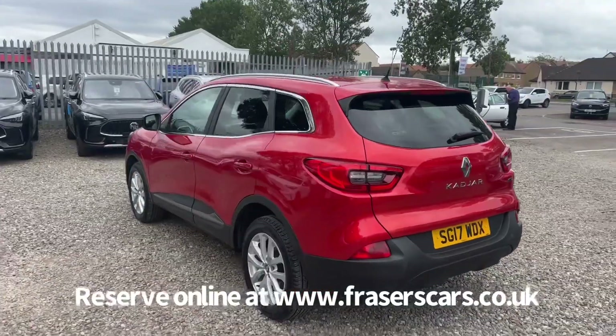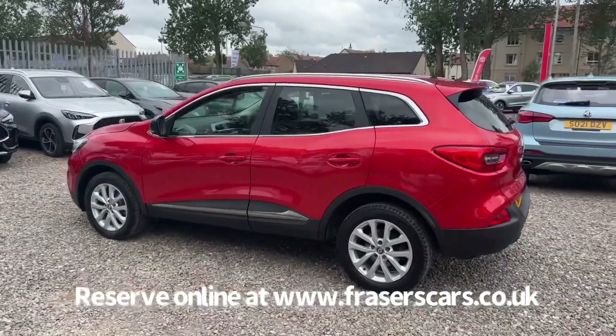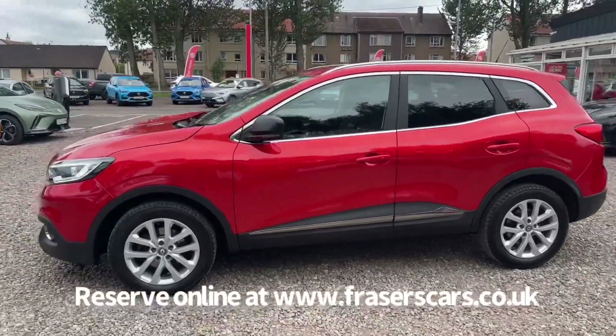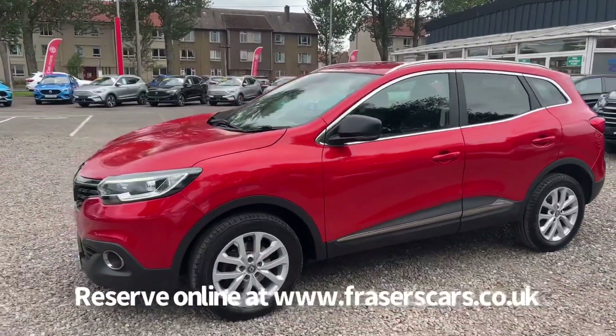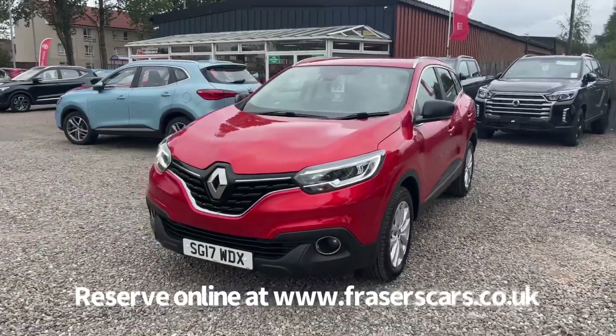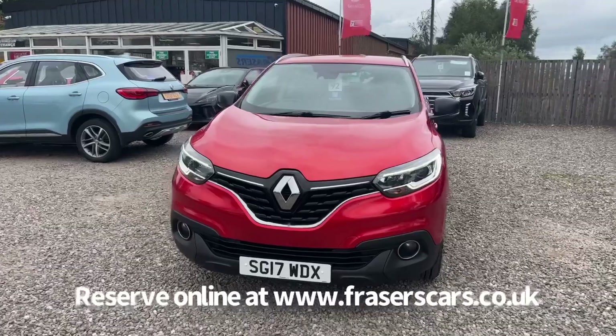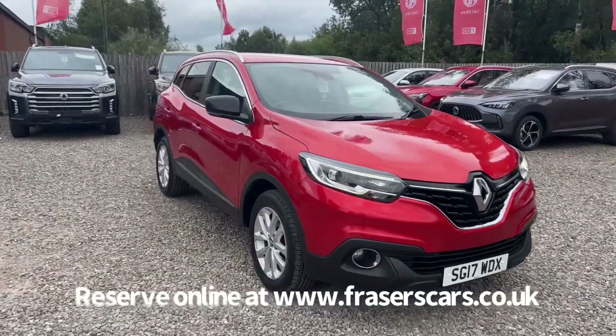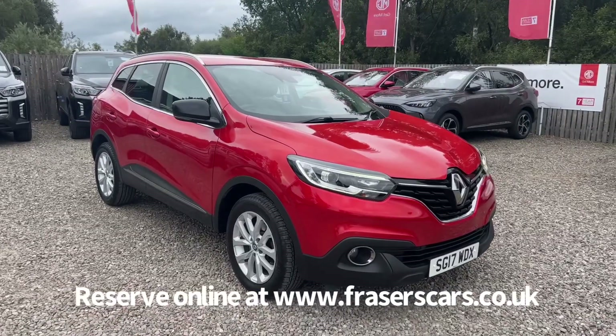This car is available to view at Fraser's and Falkirk MG. You can find us at Glasgow Road in Camelon, Falkirk. The postcode is FK1 4JQ. You can also view the car online at www.fraserscars.co.uk, where you can reserve the car online, get finance quotations and also apply for finance online. If you'd like to give the sales team a call, they're available at 01324 632 333.